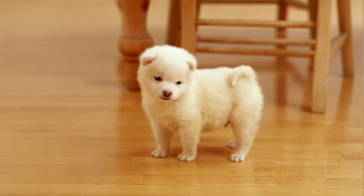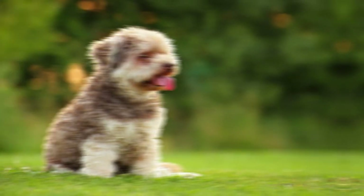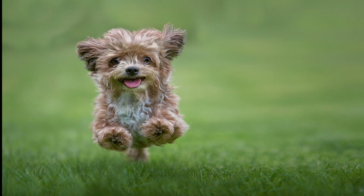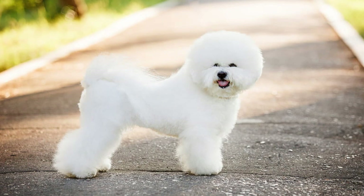22 adorable hypoallergenic dogs that don't shed. Keep your vacuum in the closet and adopt one of these low-maintenance hypoallergenic dogs. If you are wanting to cuddle up on the couch with an adorable and furry friend but have a difficult time with allergies, then a hypoallergenic dog might just be the perfect answer for all your snuggles.